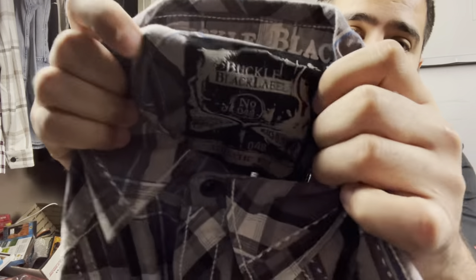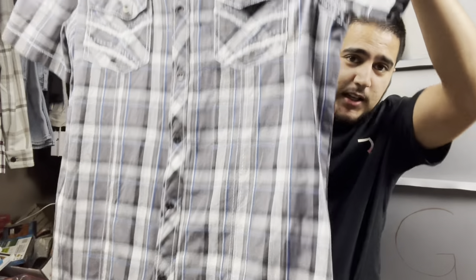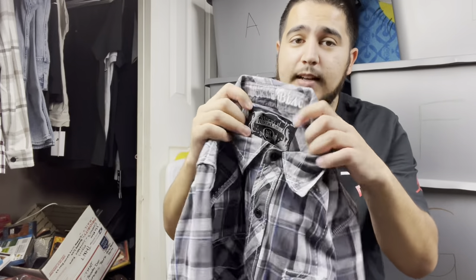Another brand a lot of people pass up on that I find a lot in my area is Buckle Black Label — BKE. This is a mall brand and it sells all day for me for $20. This is a size medium and I think I can still squeeze $20 out of it. Keep an eye out for BKE Buckle Black Label. I paid like $3 to $4 for it.